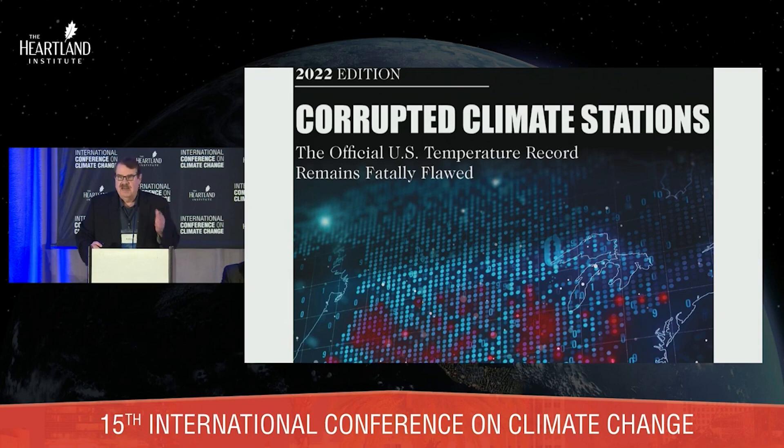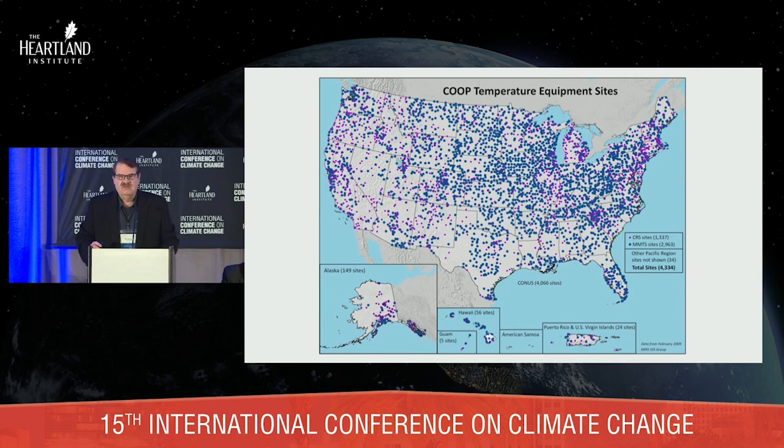Of course there are stations all over the United States — there's the Cooperative Observer Network. The Cooperative Observer Network is run by NOAA and administered by the National Weather Service. It's been in place since around 1890 when the Weather Bureau was formed. Originally it was there for agriculture, but it got co-opted — they started using these stations for a purpose for which they were not intended, and that's why they're so bad. They're not really climate stations.